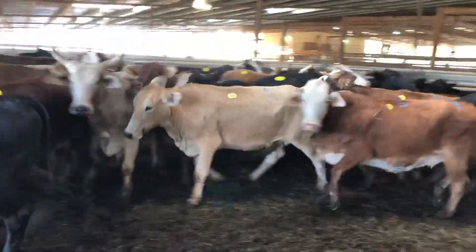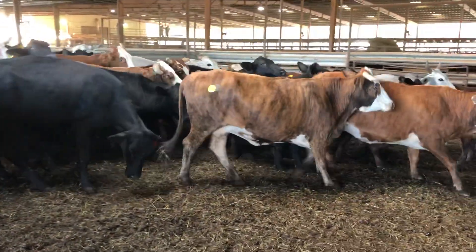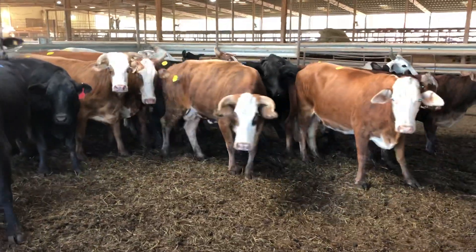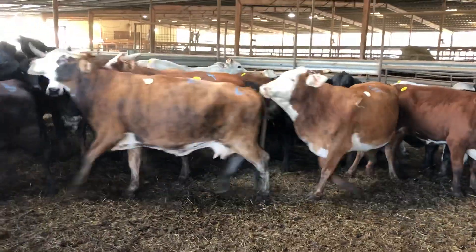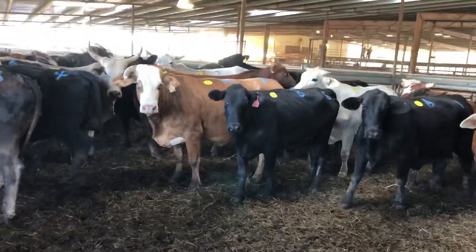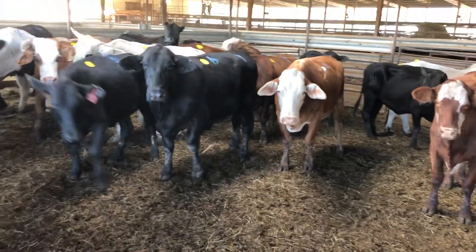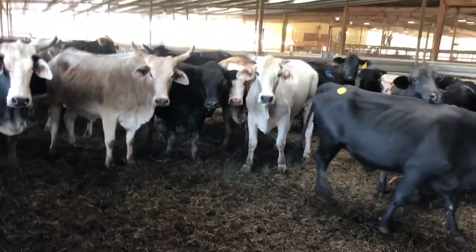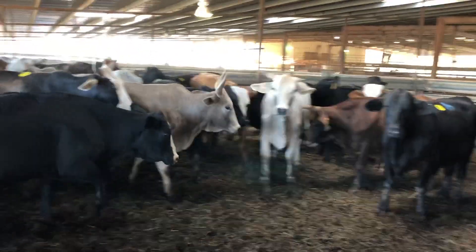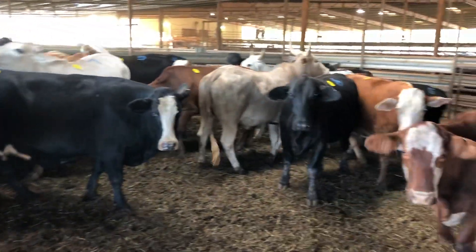These high-pitched Brahman cows he actually raised - he raised most all of these cows. He put a Brahman bull back on his crossbred cows and that's what he got. We'll raise a big old calf. Average weight was like 1280 on these girls. Good size, good healthy group of cows.